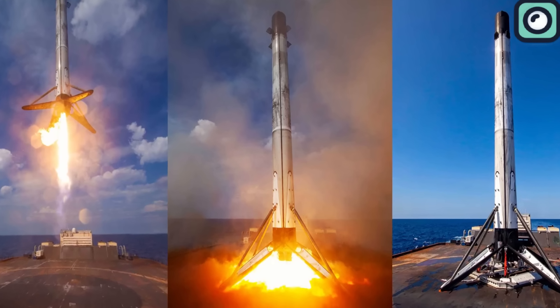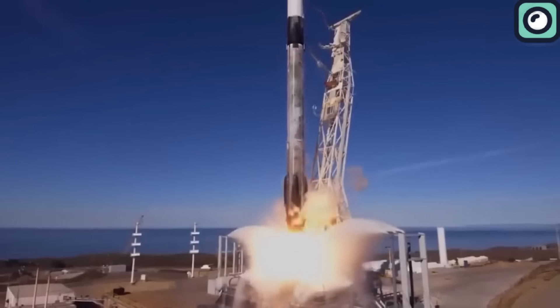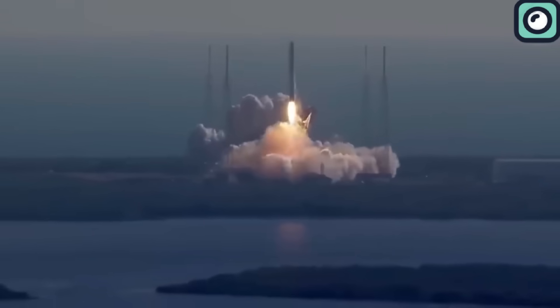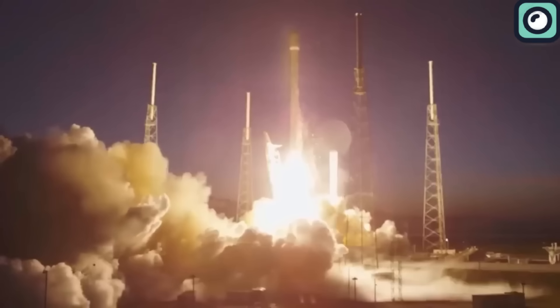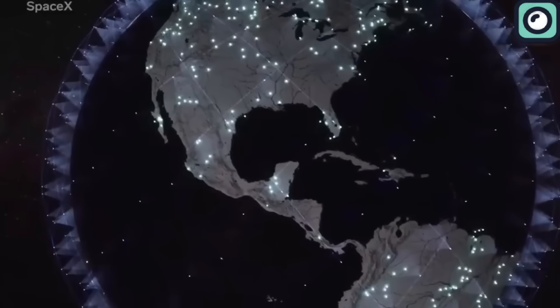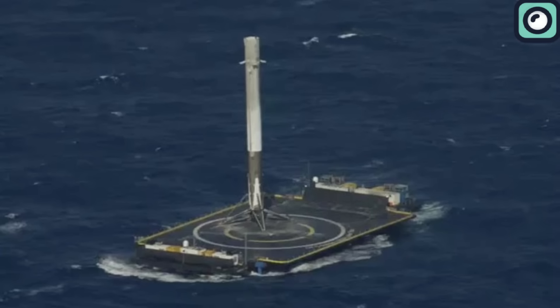SpaceX then came out with an even bigger idea: why not land rockets on ships in the ocean? When a rocket goes to space and comes back, it uses a lot of fuel. If the rocket tries to fly all the way back to where it started, it'll need even more fuel, and if a rocket carries more fuel, it can't carry as much of other stuff to space. SpaceX didn't get it right the first few times, but over time they mastered the process. Today, they efficiently operate four active drone ships for their launches.